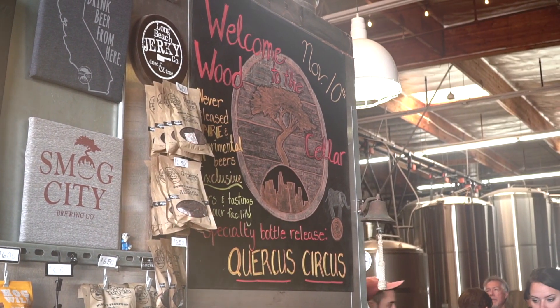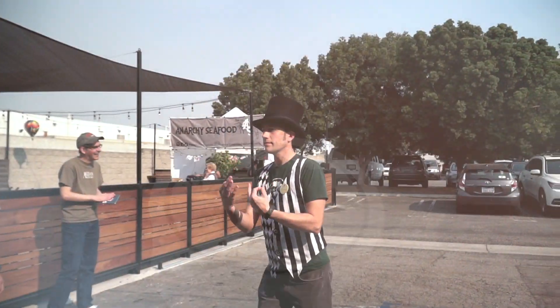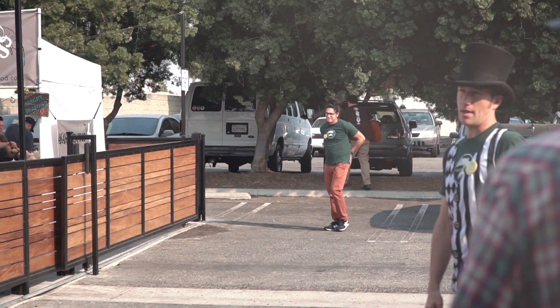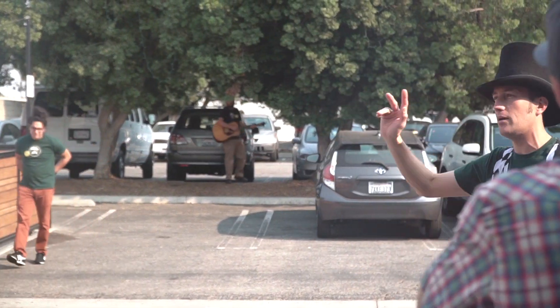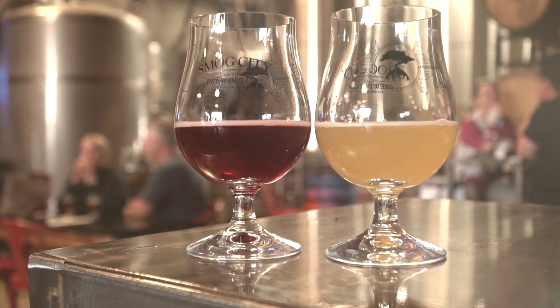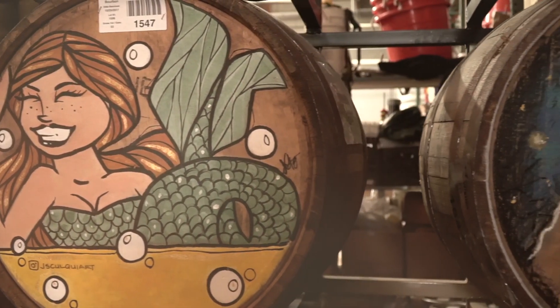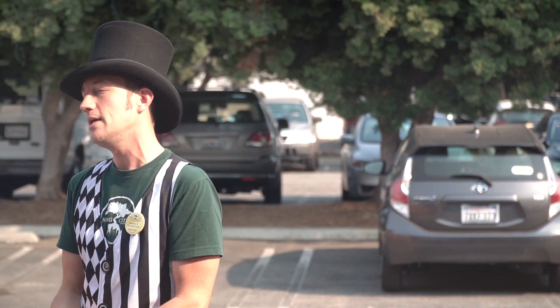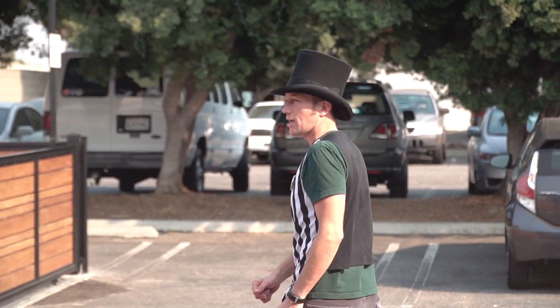We're here today for Welcome to the Wood Cellar at Smog City. We're really just trying to showcase the wild and crazy side of our production facility. Welcome to the first tour of the Wood Cellar. My name is Porter. I am one of the owners and also Brewmaster. The Sour program is as old as this facility. About a year and a half ago, we built the sort of final home for that program, which we're going to walk over and see right now. So come along with me and we'll go check it out.